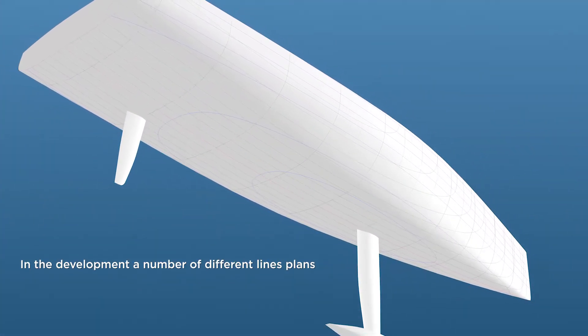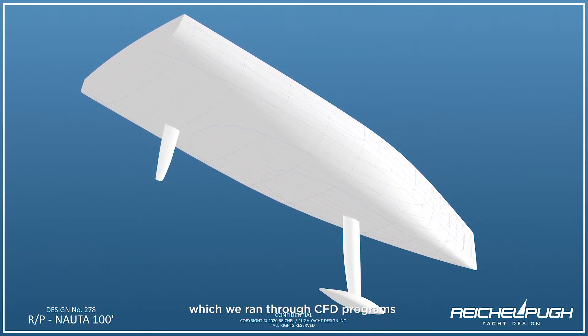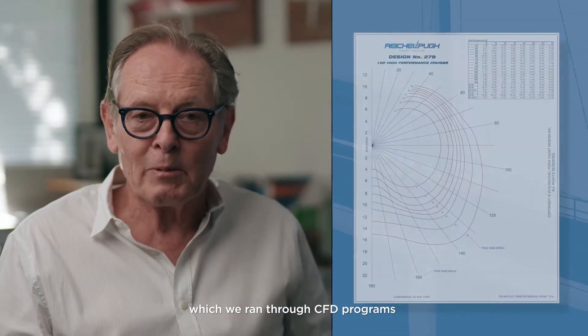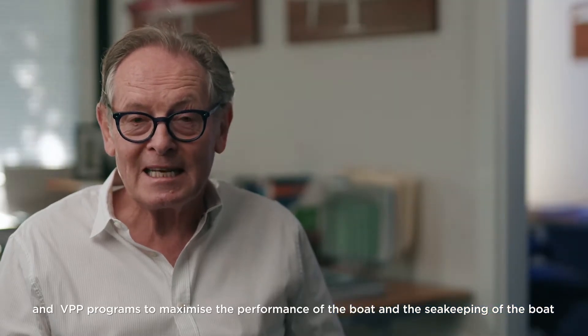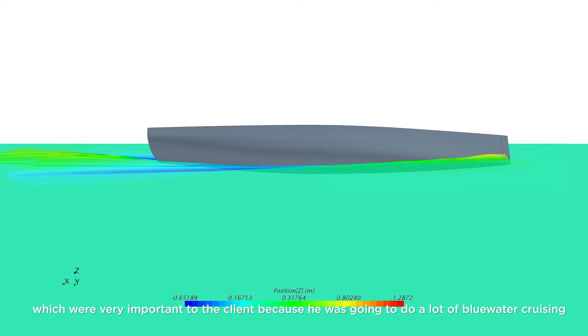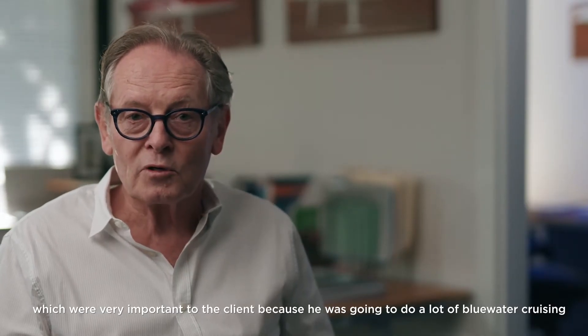In the development, we ran a number of different lines plans through CFD programs and VPP programs to maximize the performance of the boat and also the seakeeping, which was very important to the client as he was going to do a lot of blue water cruising.